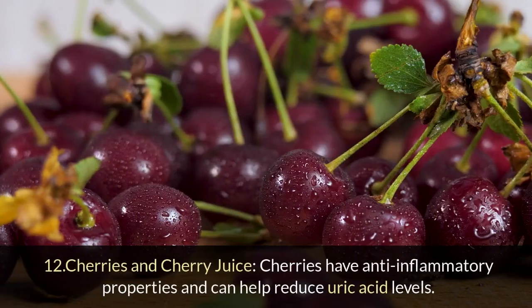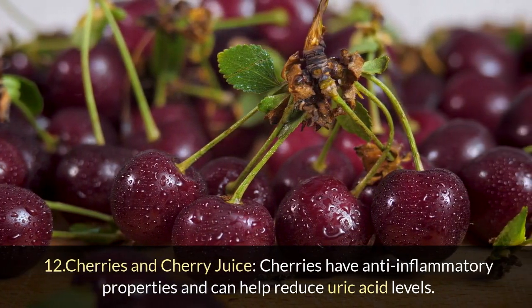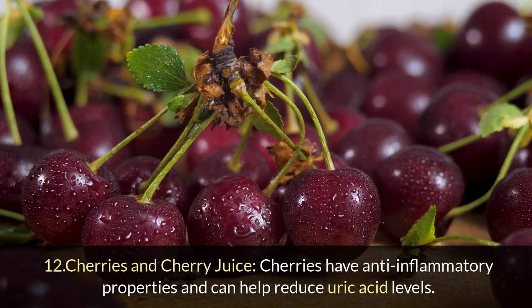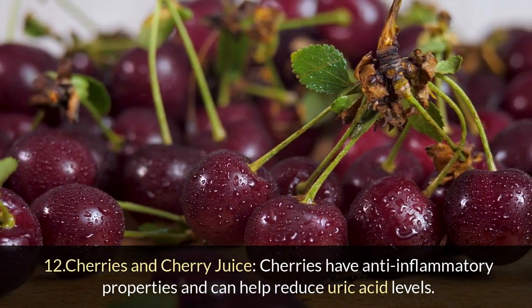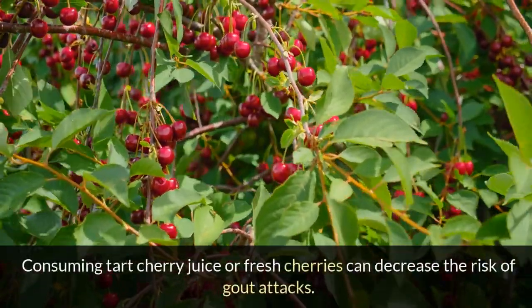12. Cherries and cherry juice: Cherries have anti-inflammatory properties and can help reduce uric acid levels. Consuming tart cherry juice or fresh cherries can decrease the risk of gout attacks.